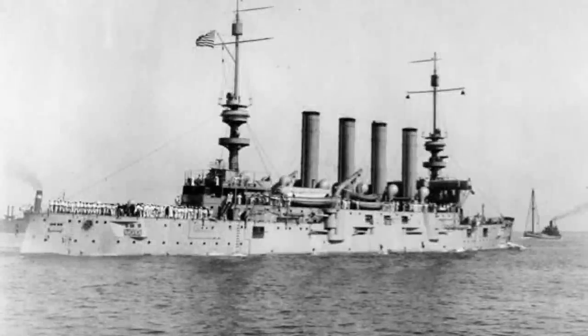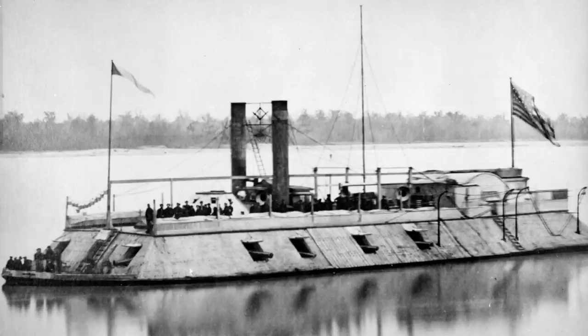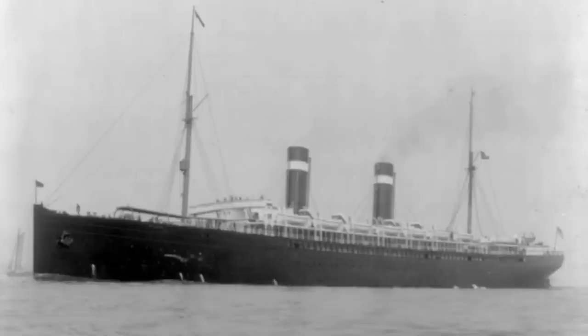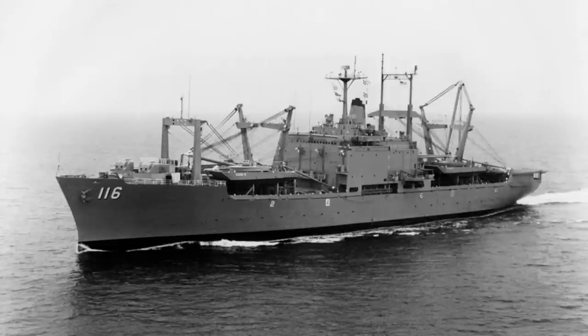Howdy folks and welcome back to World of Warships with the mighty Jingles. Today we're going to be taking a look at the American tier 3 protected cruiser, the USS St. Louis - the fourth ship to bear the name, and not to be confused with this USS St. Louis, or this USS St. Louis, or even this USS St. Louis, which was actually the SS St. Louis but was commissioned during World War One as a troop transport and renamed the USS St. Louis. Not even this USS St. Louis, a Second World War vintage light cruiser, or this USS St. Louis, an amphibious transport ship.